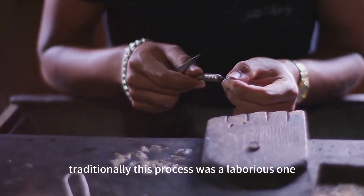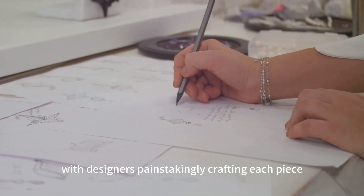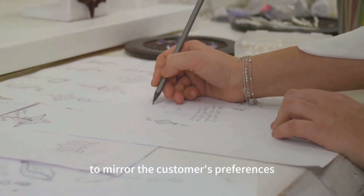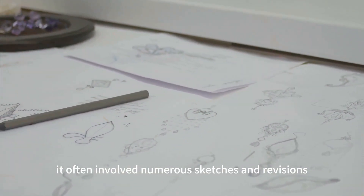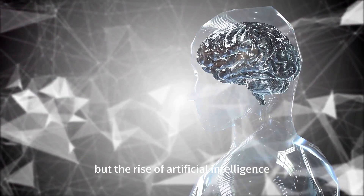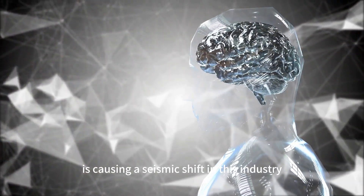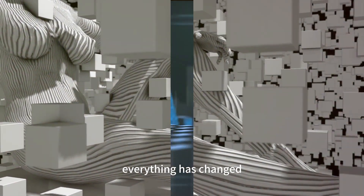Traditionally, this process was a laborious one, with designers painstakingly crafting each piece to mirror the customer's preferences. It often involved numerous sketches and revisions, making it a time-consuming affair. But the rise of artificial intelligence is causing a seismic shift in this industry. With AI, everything has changed.